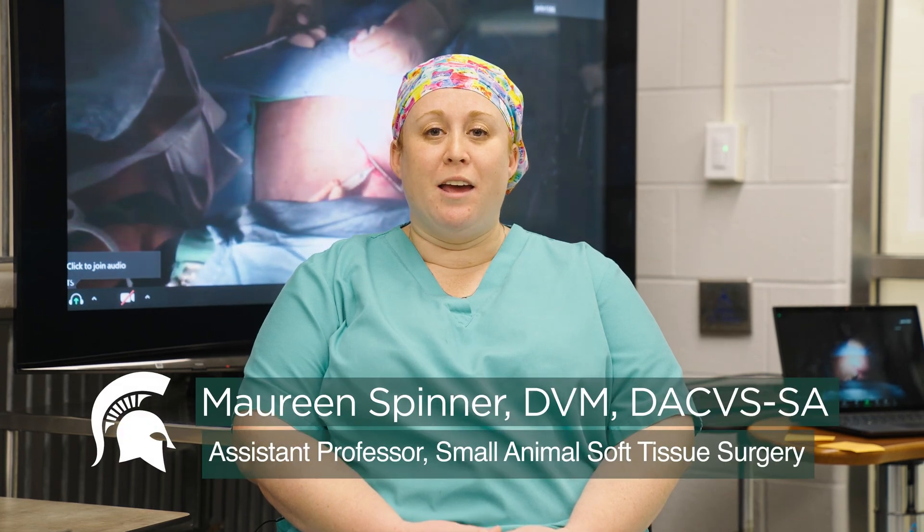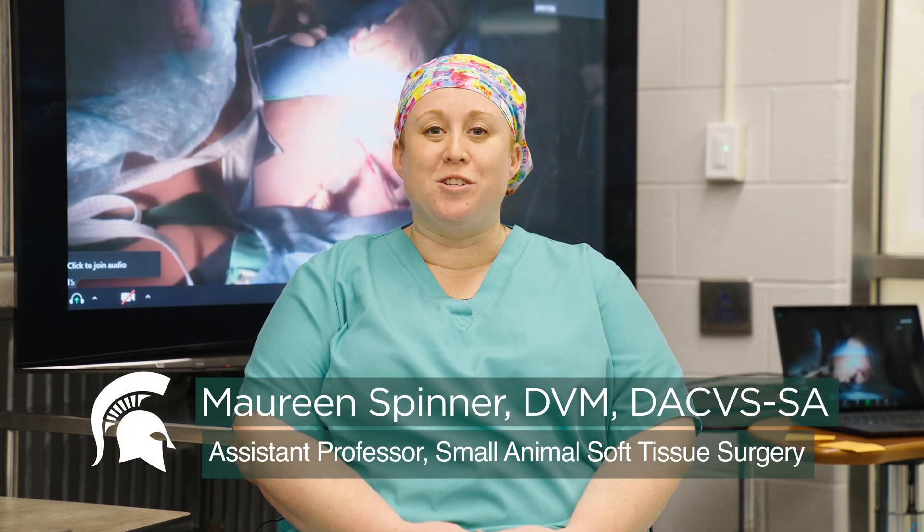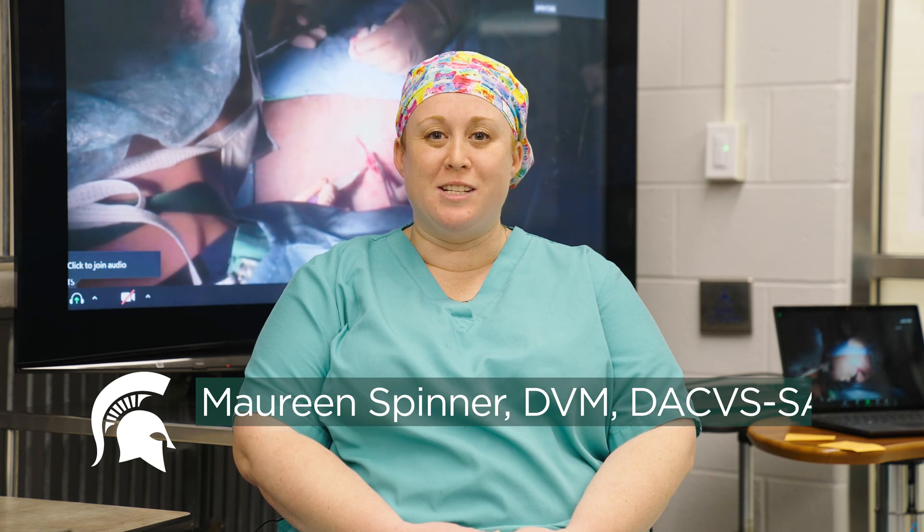Hi, I'm Dr. Maureen Spinner and I'm one of the soft tissue surgeons here at Michigan State University's College of Veterinary Medicine. Today I'm talking about a new integrative program that we're performing within our soft tissue surgery service here at the vet hospital.